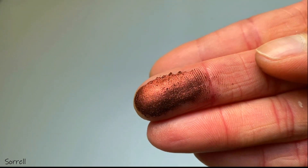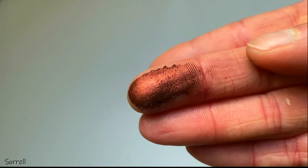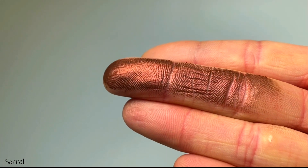I thought it would be fun to create an eye look using some of my favorite shadows and show you how I apply them — maybe give you some inspiration for playing with your own shadows.